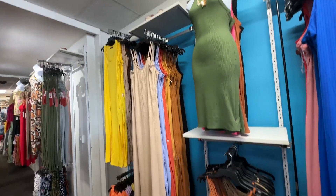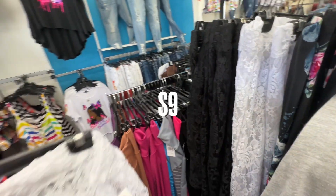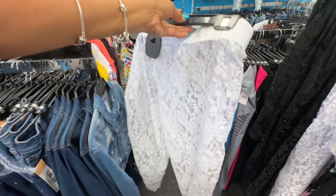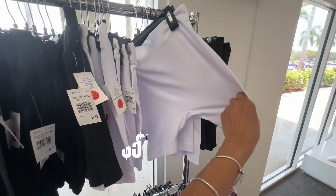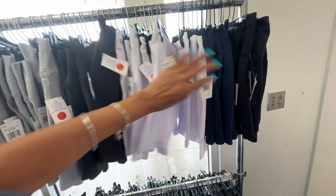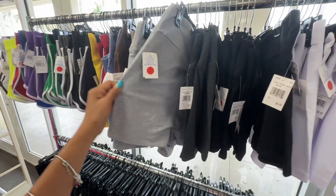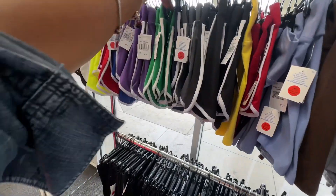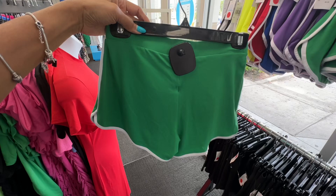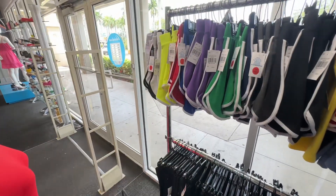I'm just browsing around. They have some lace pants here, black and white. And these are $9. The biker shorts right here are $5 — I wear these when it's hot under my dress. I like these shorts though. Look at this one. These are also $5. They have a lot of colors.